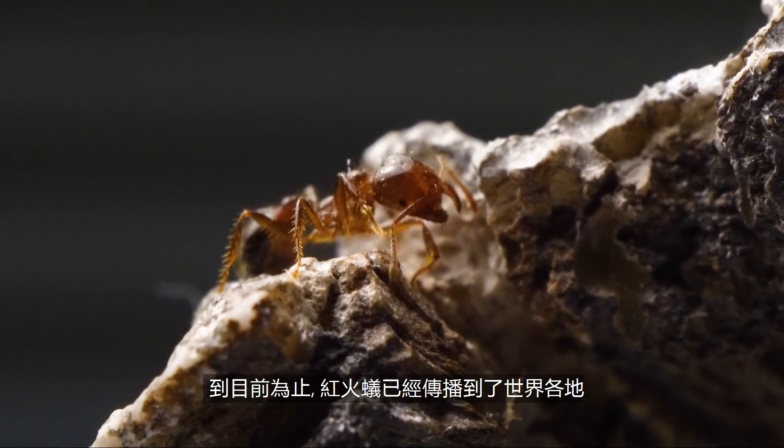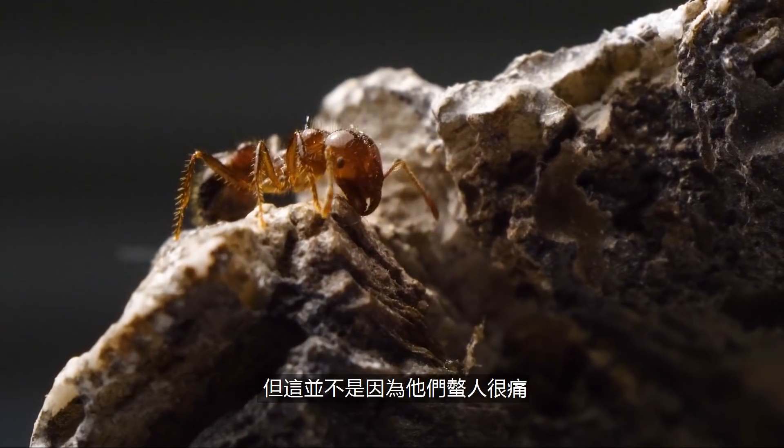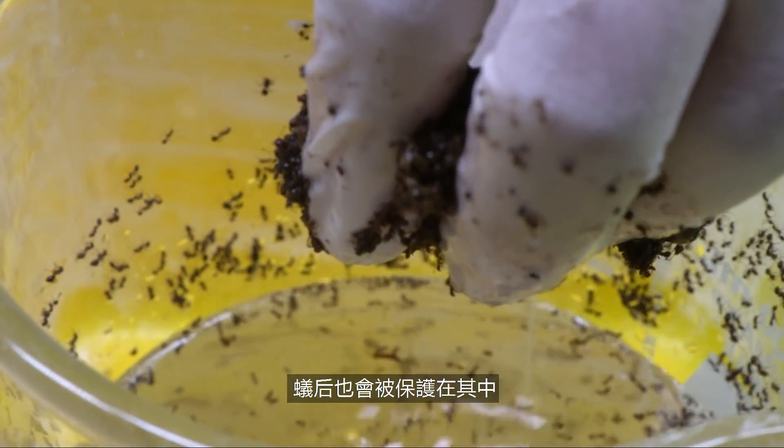Thus far, fire ants have spread across the world, including Taiwan. This is not only because of their painful stings — they have evolved another incredible power: the ability to survive floods. When there's lots of water coming, they form this big ball. They bring in all their eggs and their little babies into the middle, with the queen protected at the center. A lot of other ants with that much water will just drown.